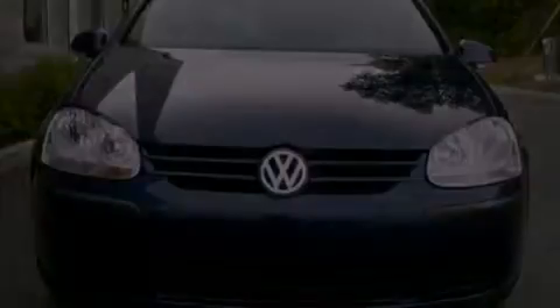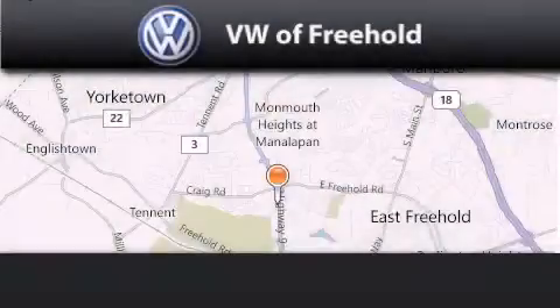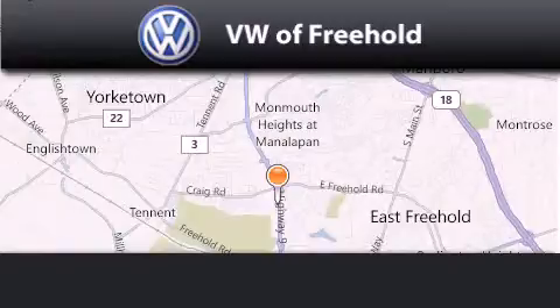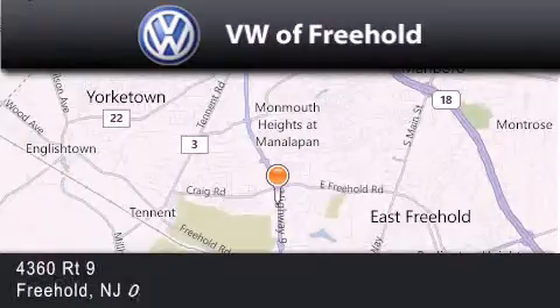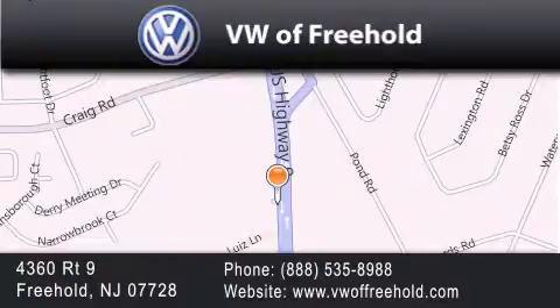Please call us today for more information on this great vehicle. Volkswagen of Freehold is located at 4360 Route 9 in Freehold. Our goal is to exceed all of your expectations to ensure that you'll return for future visits.